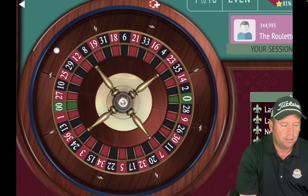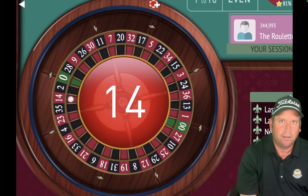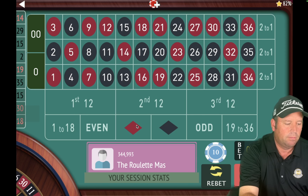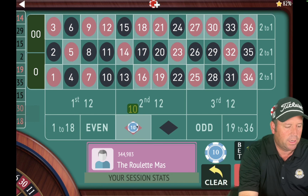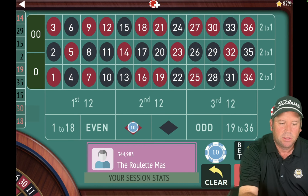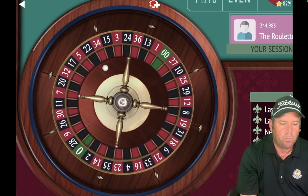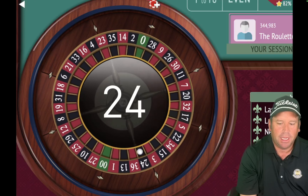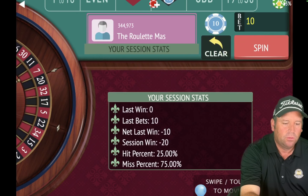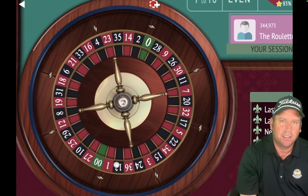We're at $10 right now. That's a 14 red — we lost, so we're going to switch to red and be back to $10 because that's what happens with positive progression systems when you lose. We'll have a $10 bet on red. That's a 24 black — that's a loss, so we'll switch back to black for $10. We're minus $20. That's a 30 red — that's a loss. We'll switch back to red for $10. We're minus $30, but it's early — only 59 seconds in out of 15 minutes.